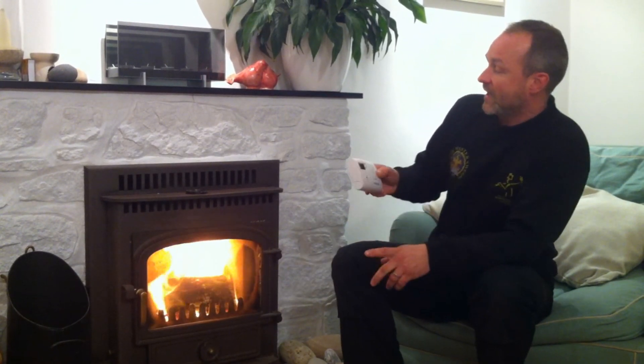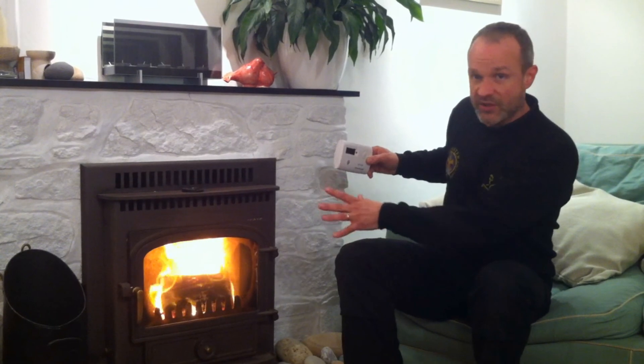Don't confuse smoke alarms with carbon monoxide detectors, because they do a very different job and need to be in different locations. Ideally with a carbon monoxide detector, you want to have it somewhere near the appliance that's burning — in this case the stove. I keep mine up here on the mantelpiece, and it will give a very distinctive beep to alert me if there is any carbon monoxide present, at which point I can shut down my stove, open all the windows and get out.